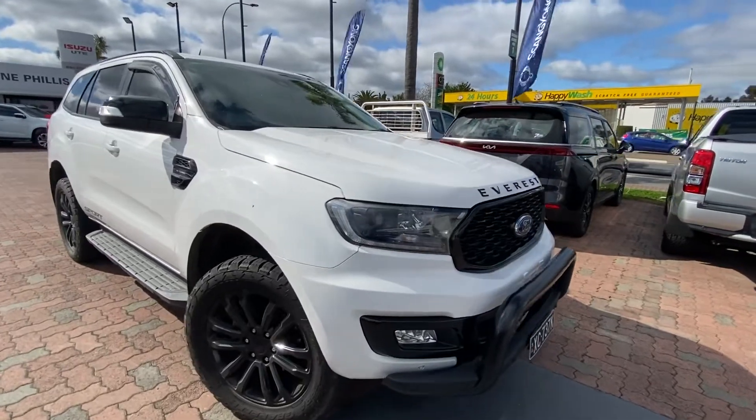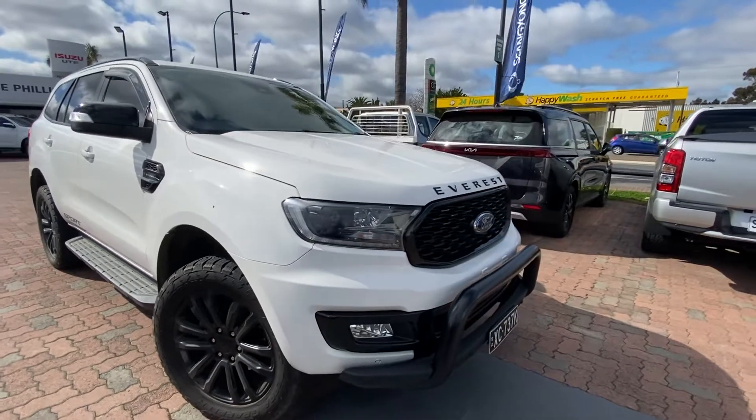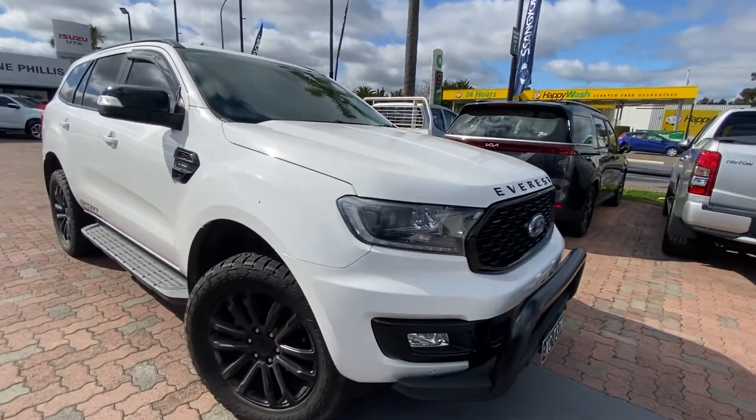Thank you for your enquiry about our Ford Everest Sport. As discussed, here's a quick walk-around video to show you some of the features and condition of the vehicle.